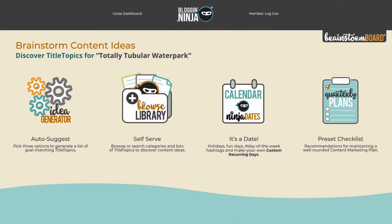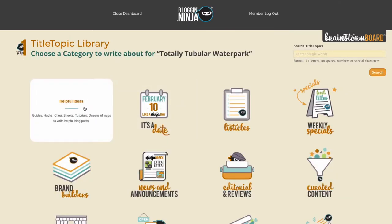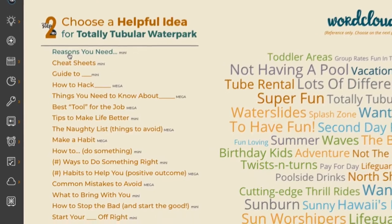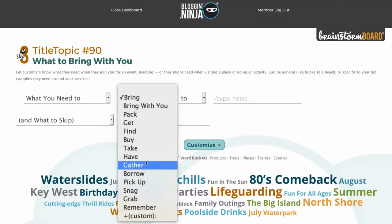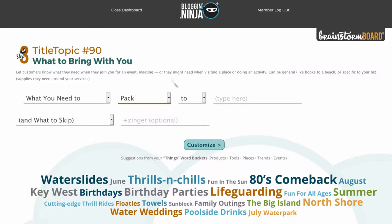Next, we help you develop a clickable title in seconds with our unique brainstorm boards. Here, we've done all the research for you — what works, what's popular, what people click — so you can just play around, have some fun, but still create proven clickable titles.